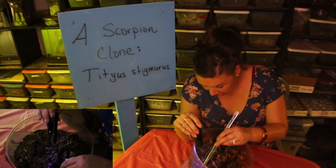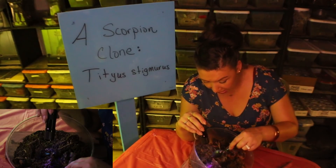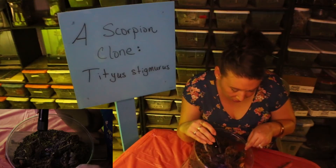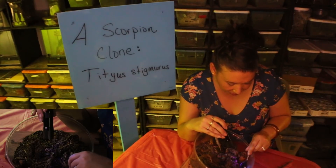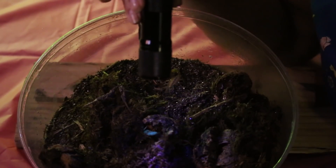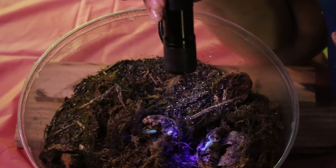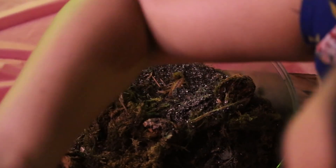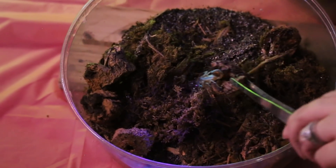So far I have found three little ones. Wondering about my title where I say these babies are clones — this species actually reproduces through parthenogenesis. Most of them are female, and so these little scorplings are literal clones of the mother, reproduced asexually, which means without two partners and without contribution of genetic material from both a male and a female specimen.